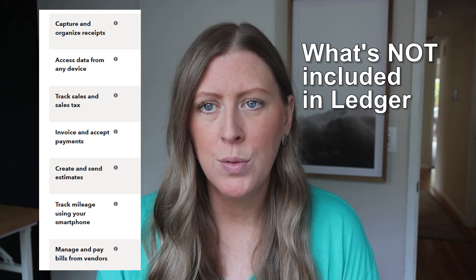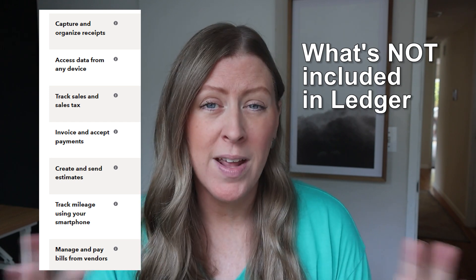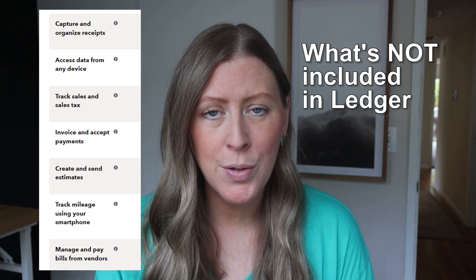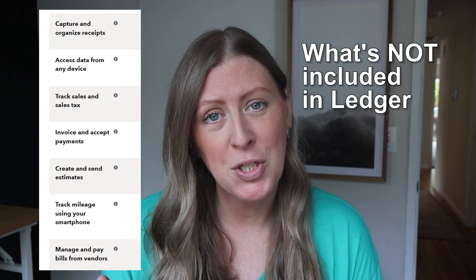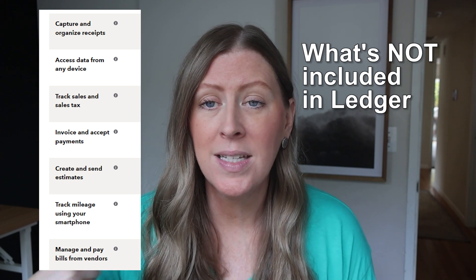The other things missing are more advanced ways to collect money. If you want to invoice through QuickBooks, that's not included. Sales receipts are also not included. And mileage tracking too — I don't know that many people who track mileage within QuickBooks, but if you want to do that, you'd need to pay for the next level up.